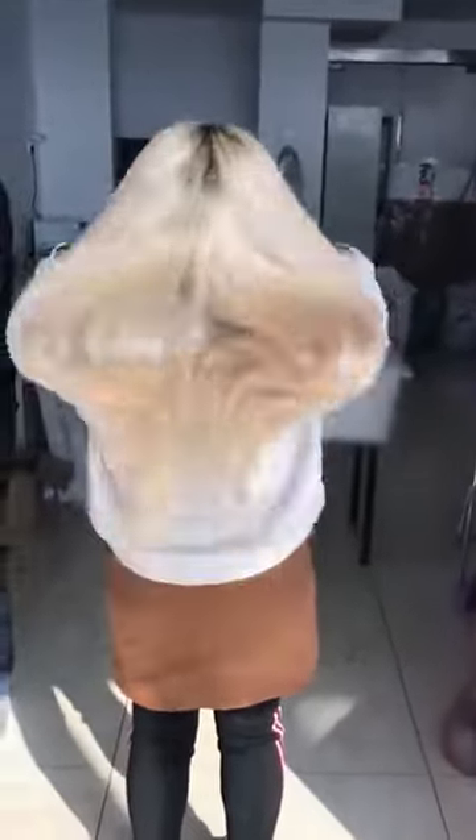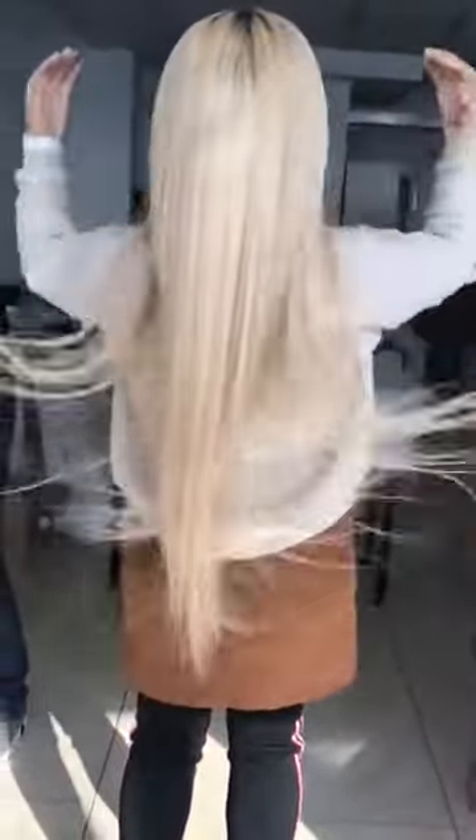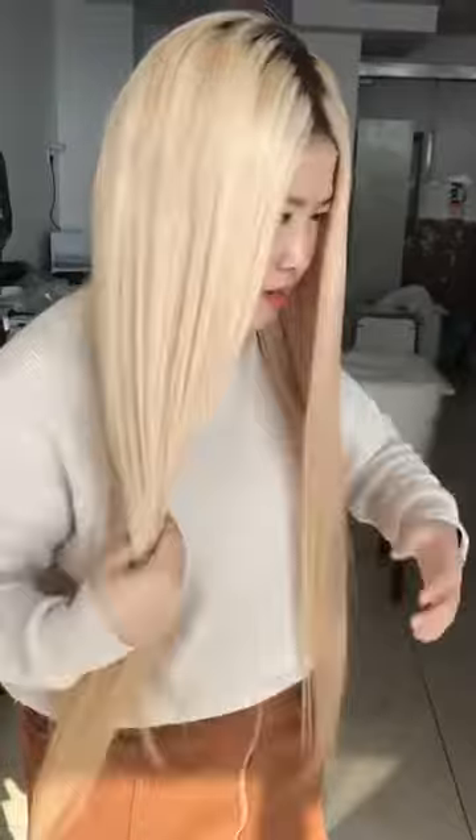28 inches is $485. You can see how long it looks and how full it looks. The whole wig is more like a honey blonde, because when you mix 27 and 613 together, these two colors will make the whole wig look like a honey blonde color.